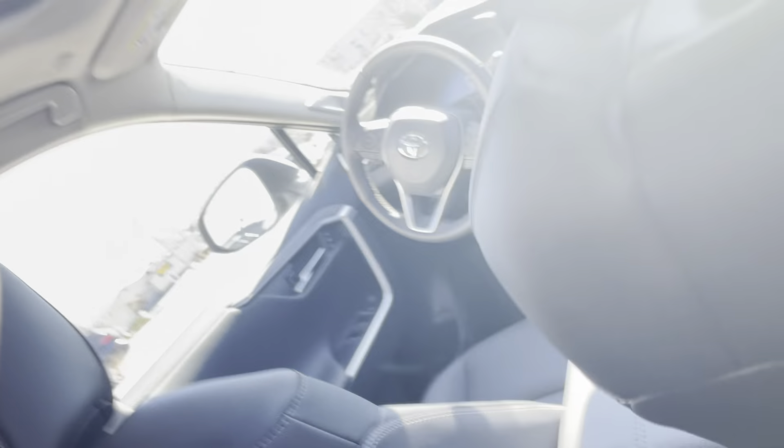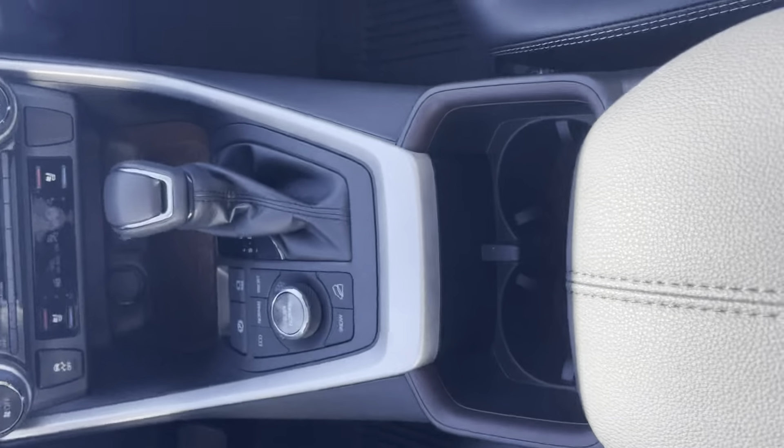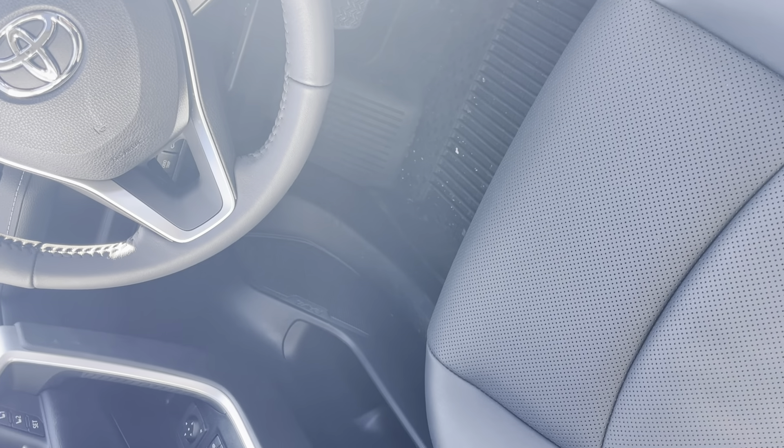Inside the vehicle, you have a nice leather trim. In the front, you have your heated and vented leather seats.